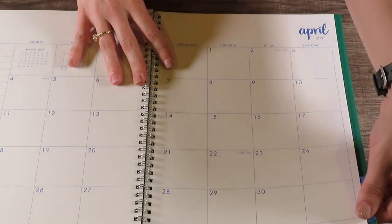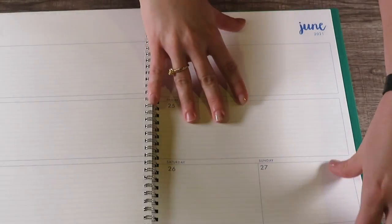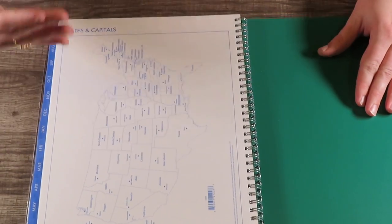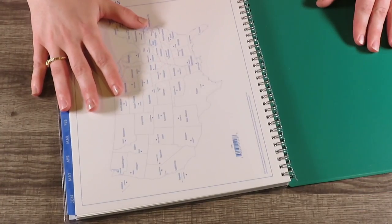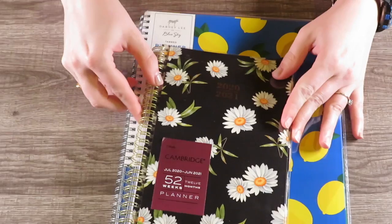We're going to flip all the way to the back. You've got June, and then there are note pages — beautiful note pages. You've got your holidays, which are laminated, and a United States map with the capitals. Just like if you're sitting in the doctor's office and wonder what the capital of Arizona is — it's Phoenix! This one is the same price as the Mead, and look how much bigger it is — more room. $10.99.